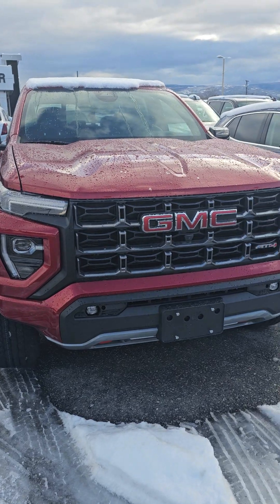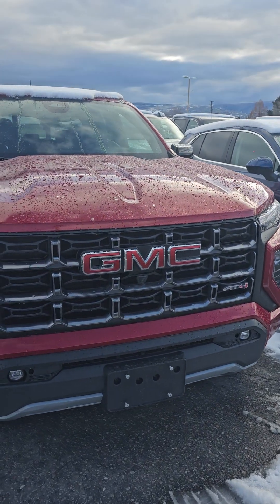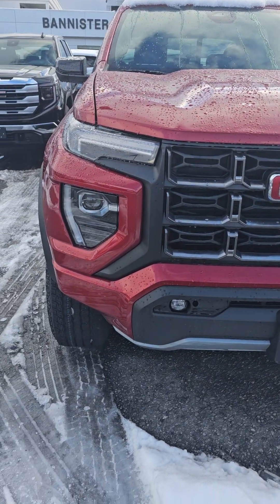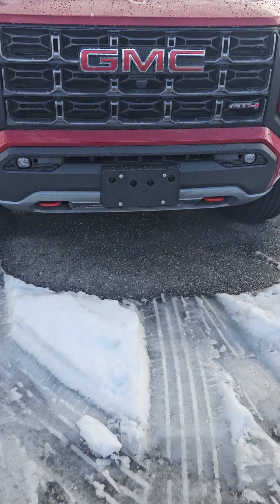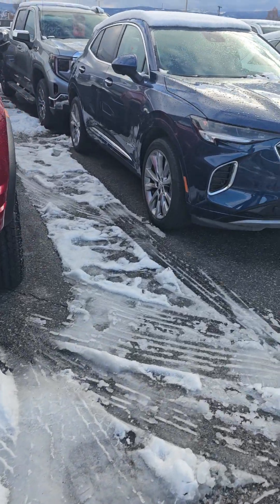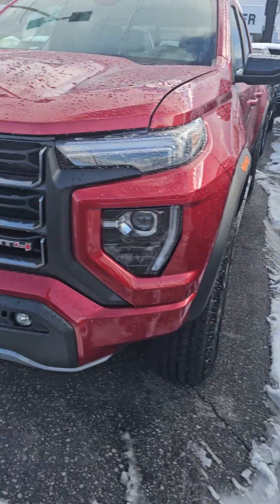This is the newer body style with the LED strip lights, daytime running headlights, projector lamps, fog lights on the base, and red tow hooks right over there. Let's go around the truck.